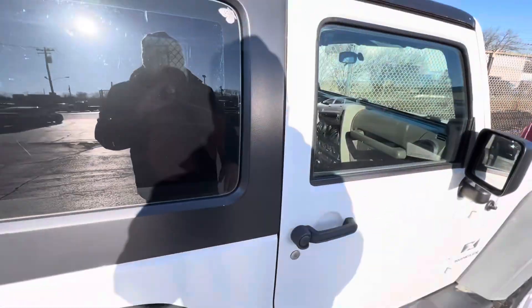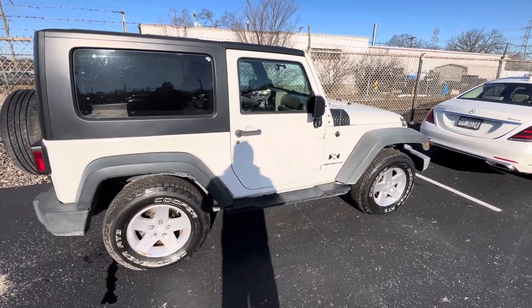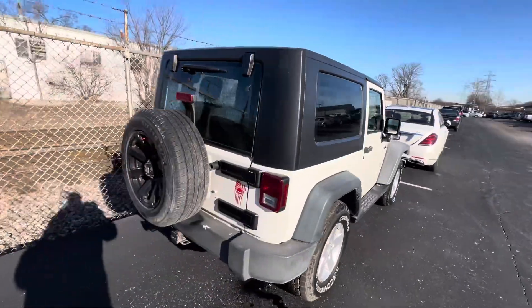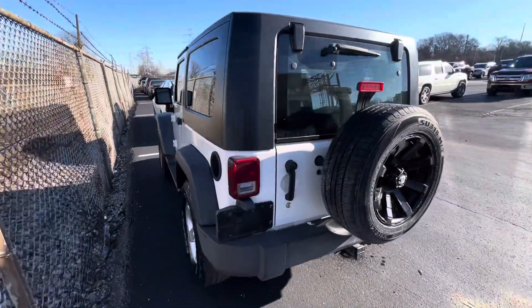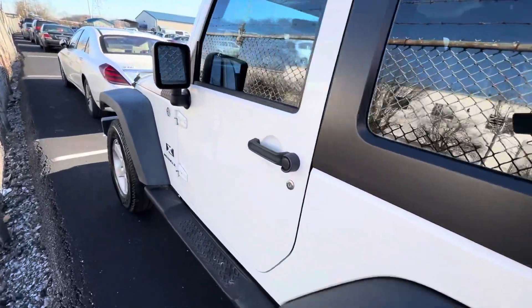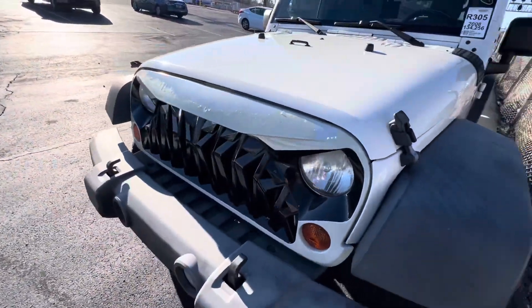It's a power window Jeep, which I've never had before — power locks too. I guess I've only bought older Jeeps. Had a pretty good deal on it, so it's a cool little auction pickup. I'll head to work and swing by to grab this sometime later today. It also has a custom grille.